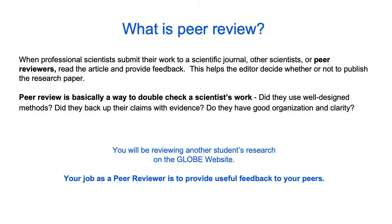What is peer review? When professional scientists submit their work to a scientific journal, other scientists or peer reviewers read the article and provide feedback. This helps the editor decide whether or not to publish the research paper. This process can also happen when scientists present their work in posters or talks at professional conferences. Peer review is basically a way to double check a scientist's work.